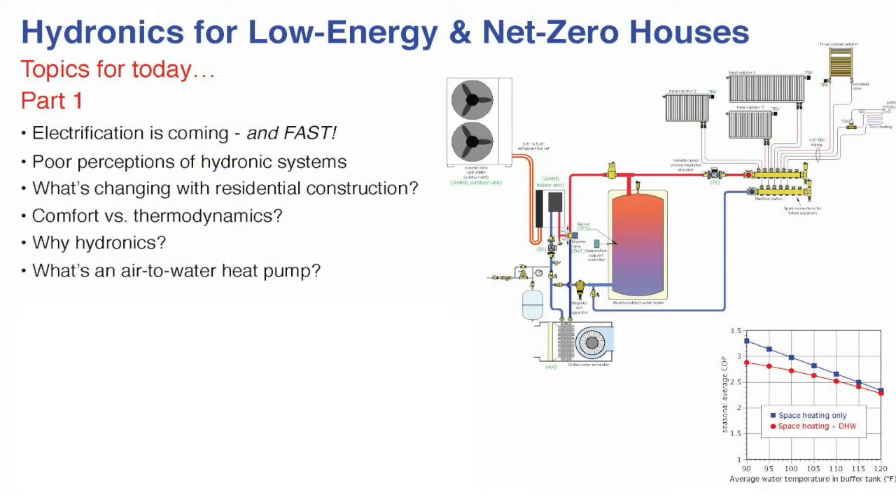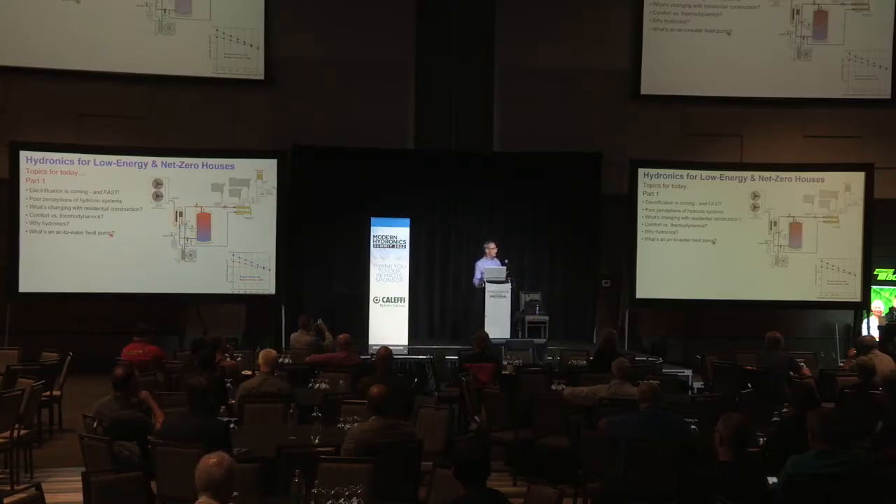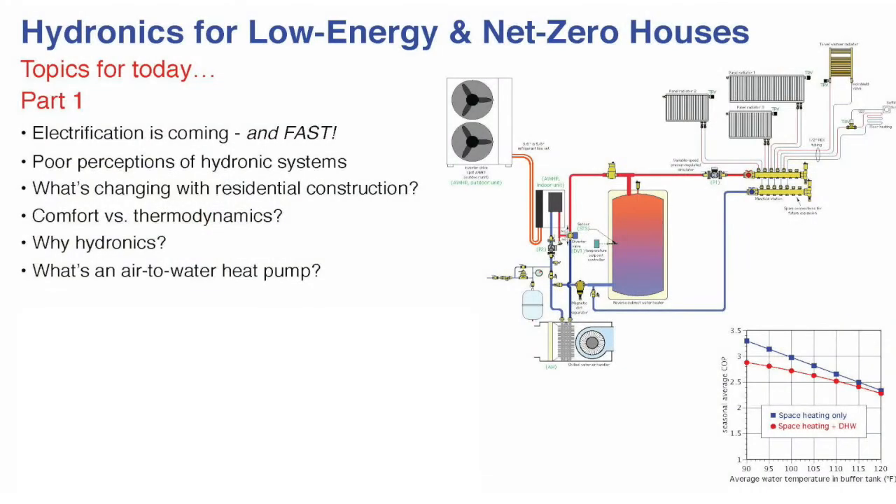We'll look at what's changing in residential construction. We're going to talk about the difference between true comfort and thermodynamics, and justify why consumers should look at hydronics. They have many choices today — mini-splits, forced air. What does hydronics bring to the table, especially in light of where energy markets are now and consumer attitudes? We'll also briefly discuss a relatively new energy source in hydronic systems: air-to-water heat pumps.